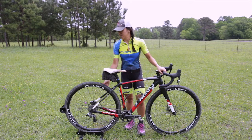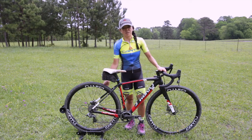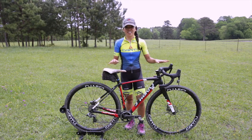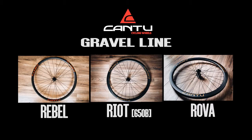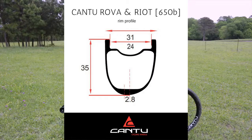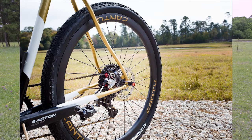I prefer the Rebels because of the shallower depth at 28 millimeters. For my size I'm not getting knocked around in the crosswinds as much. We have one more wheel in our gravel line and that is the Cantu Riot 650B wheel. It has the same exact profile as the Rova just for 650B setup.